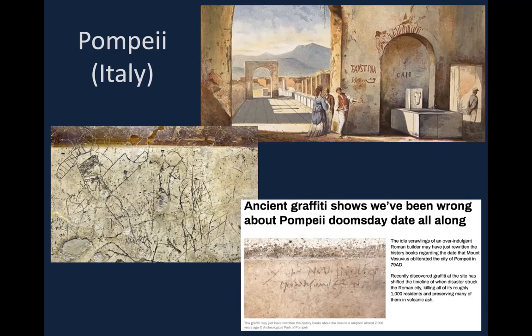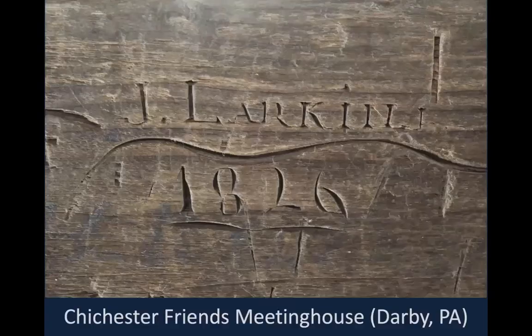The term graffiti was used as early as 1851 — a decade before the U.S. Civil War — by archaeologists who needed a word to describe the countless informal inscriptions they were uncovering in the Roman city of Pompeii, which was buried by a volcanic eruption 2,000 years ago. The more recent American equivalent of these writings can be found at a huge number of historic buildings, easily discoverable if we slow down and take a close look. When I use the term historic graffiti, I'm usually referencing old writing on wood surfaces, usually scratched with a penknife or nail, but also sometimes written in pencil.